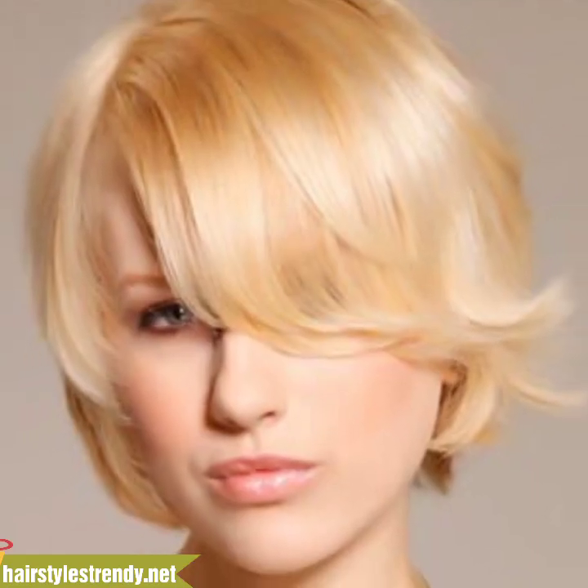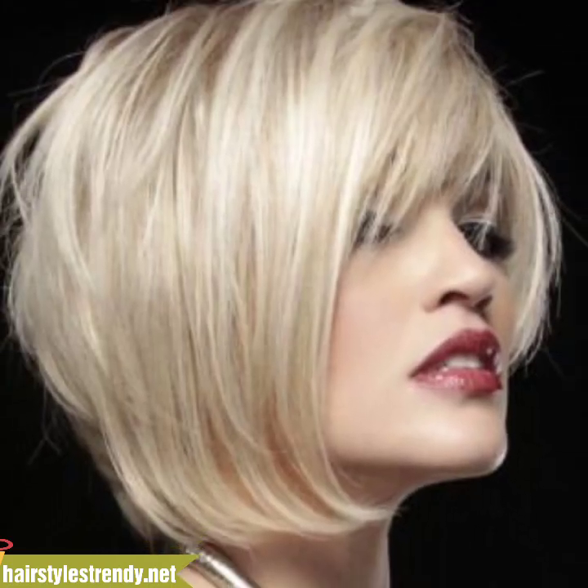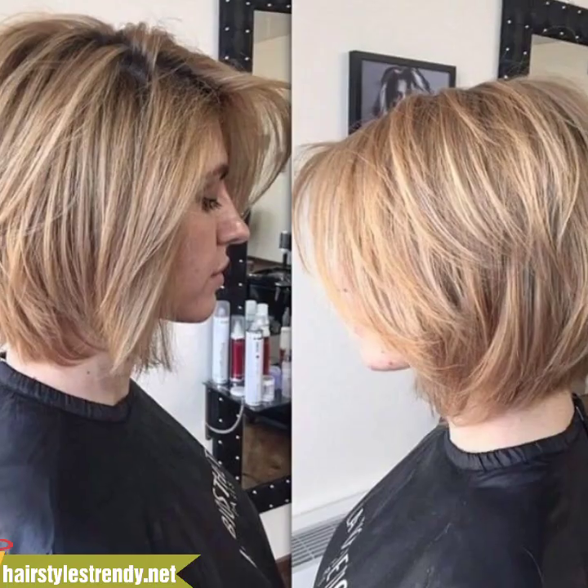Hi friends, how are you all? I hope you people are pretty fine and good. God bless you — always be happy in your life, always keep smiling.